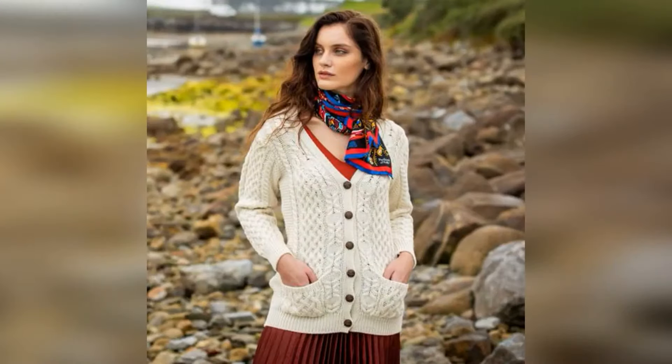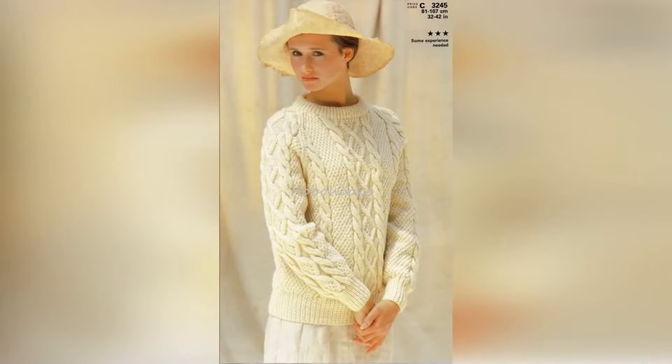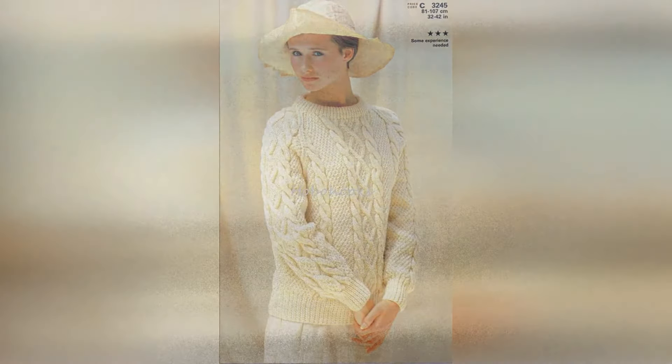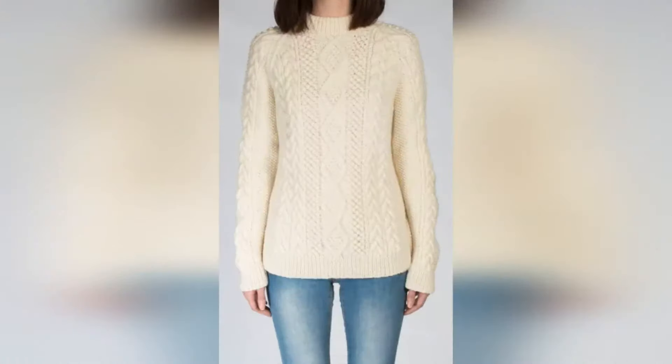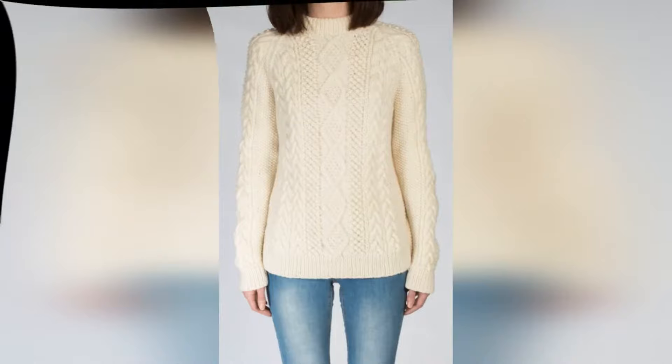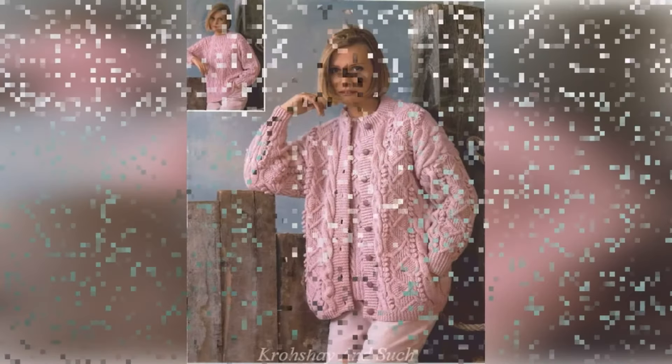Hey guys, welcome back to our channel! Today's video we are taking you through the best sweaters for boomers and girls. You will like this video, so watch until the end. If you haven't subscribed, please subscribe and press the bell icon so that you can see our awesome content.